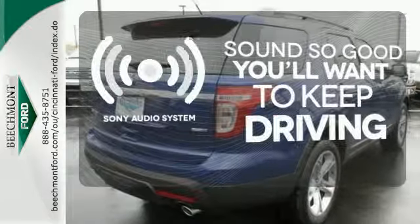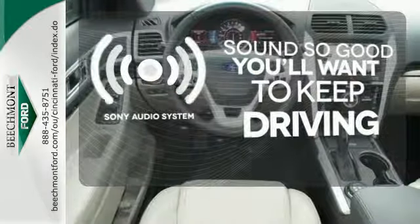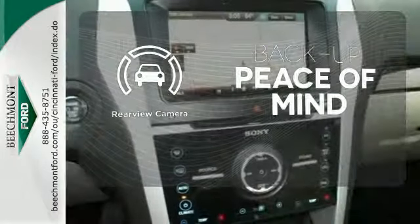Your favorite music has never sounded better thanks to the Sony audio system. Hindsight is 20-20 with the backup camera.